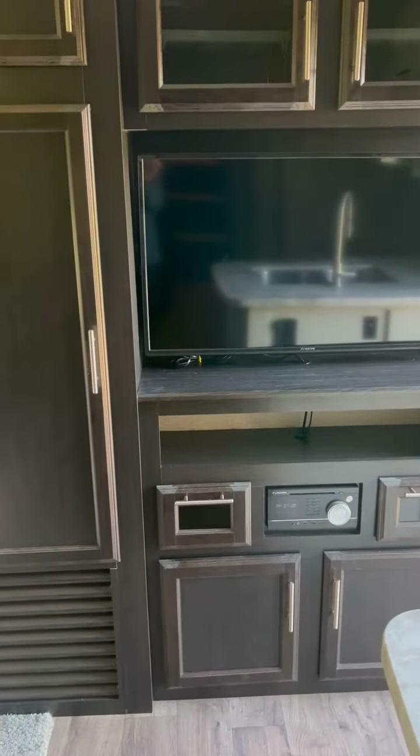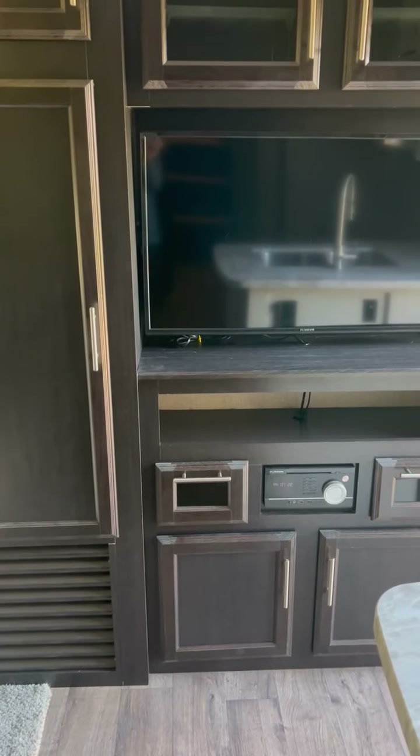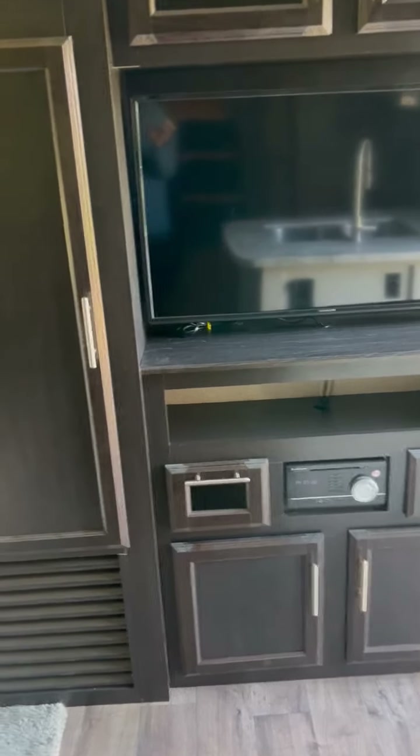Obviously there's a microwave. This rig has three TVs: one in the outdoor kitchen and two inside — one in the bunkhouse and one in the main room. Of course you could put one in the master bedroom; we never did that because three is enough.